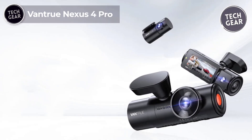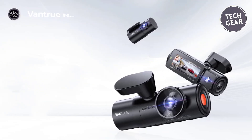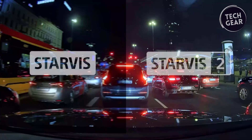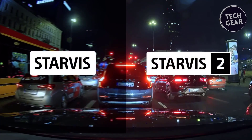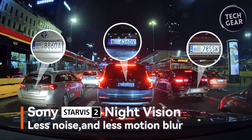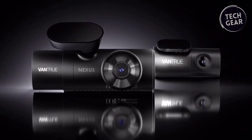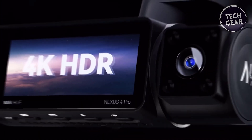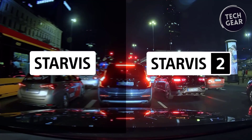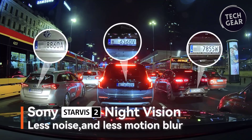The Vantrue Nexus 4 Pro stands at the forefront of dashcam technology, offering an unparalleled combination of features designed to elevate your driving experience. Priced at $380, this triple dashcam boasts the latest 2024 Sony Starvis 2i MX678 sensor, providing true 4K resolution in all modes — 1, 2, and 3 channel. Whether you're on a family trip or a rideshare driver, the N4 Pro captures every detail with cinematic clarity, even in low-light conditions. Its 4K HDR Sony Starvis 2i Super Night Vision ensures impeccable recording accuracy, eliminating blurs and chromatic aberrations.